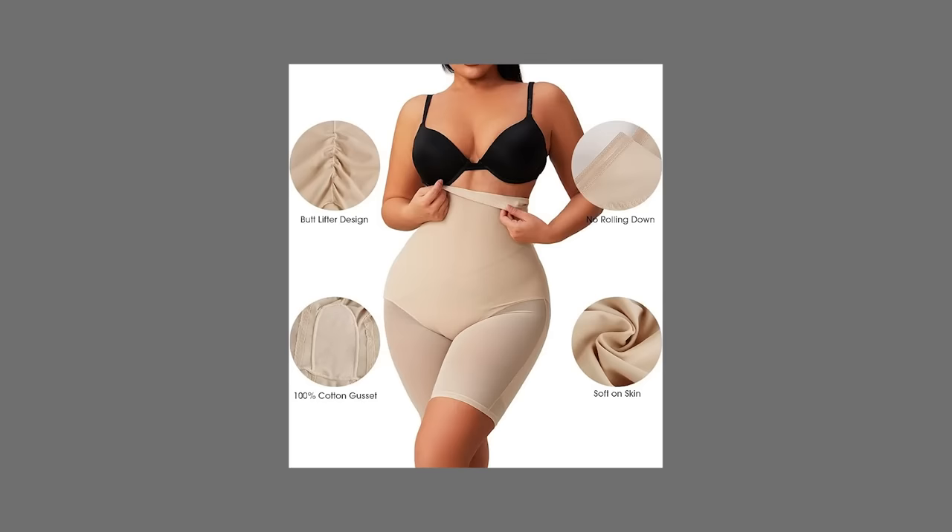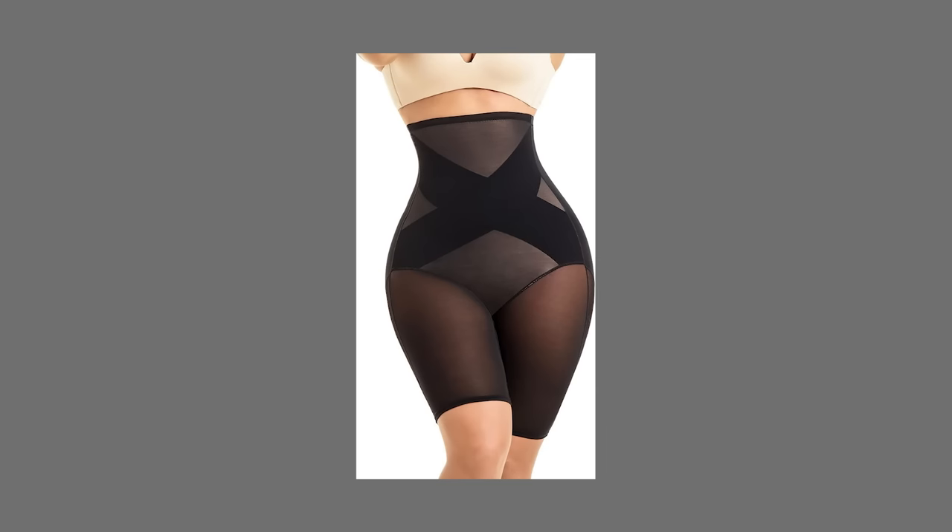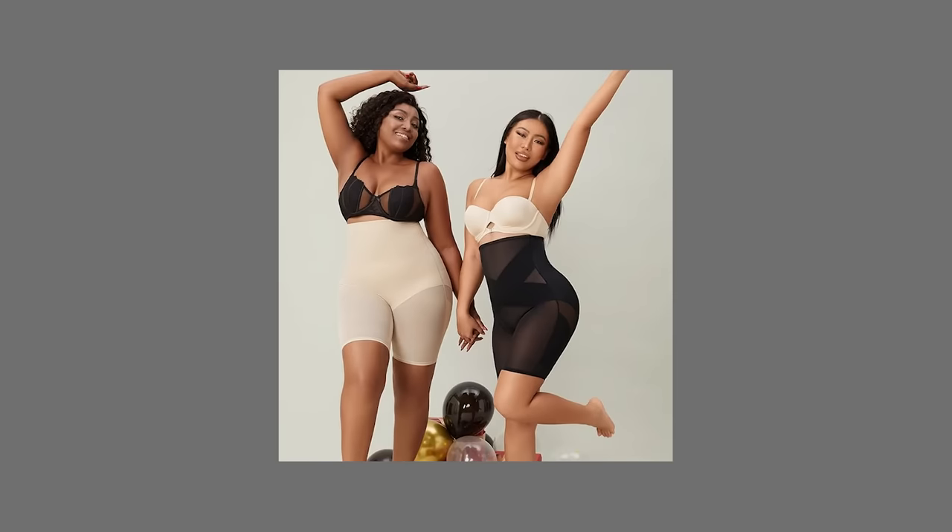Next up, this shapewear. I found it while helping my friend find the perfect shapewear for under her wedding dress — we ordered a bunch of brands from Nordstrom and Amazon, and this one won. It does a great job smoothing the tummy area without pushing fat elsewhere. It's comfortable; you're still a little compressed but you can breathe through it and it doesn't feel like a corset.